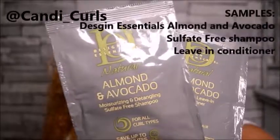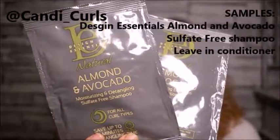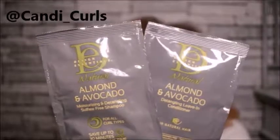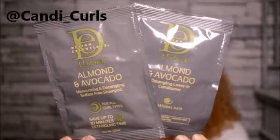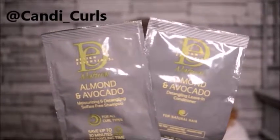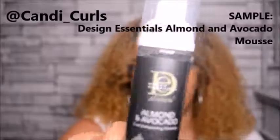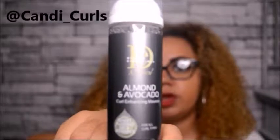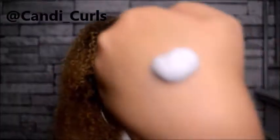We also got some little sample sachets from Design Essentials - the sulphate-free shampoo and the leave-in. These are samples we also got in a previous box but in little bottles, and I did like them. I'm just going to pour these into what's left of the bottles. The shampoo didn't strip my hair at all - it worked really, really well. From the same brand we also have the Hair Mousse - it's the almond and avocado range, the Enhancing Mousse with sweet almond oil and vitamin B. It smells so good - kind of like bubble bath. Let's see how foamy it is.